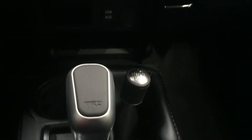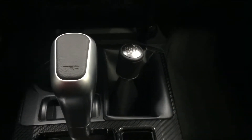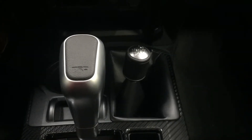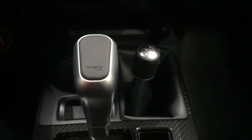Bring it down here — that TRD shift knob, and an actual shift knob for the four-wheel drive. I'm a big fan of this. The electronic transfer case button on most of them is great, but I'm just kind of old school. I like having the actual shift knob where I can throw it into four-wheel drive low.